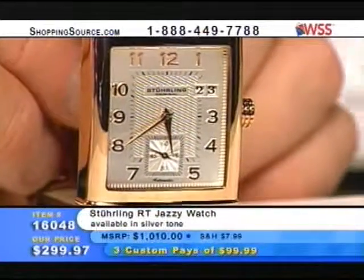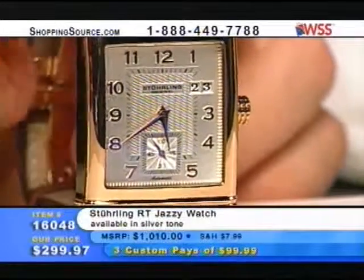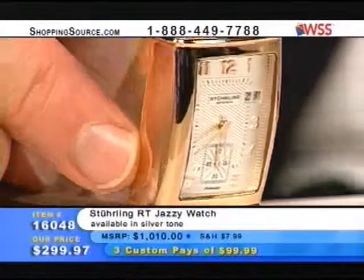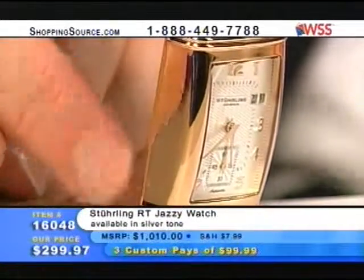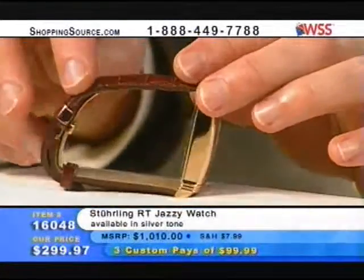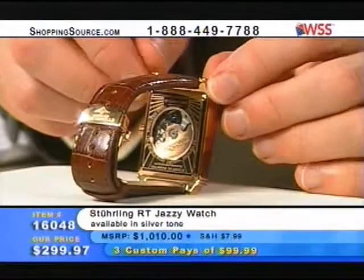If you like this styling of one of our best sellers of all time, here you can get it in the new case. When they're saying silver tone, they're talking about the dial. This is rose gold — a rose gold plated 316L surgical stainless steel case cut from a solid bar. This is not a cast case, and we need to make that very clear.